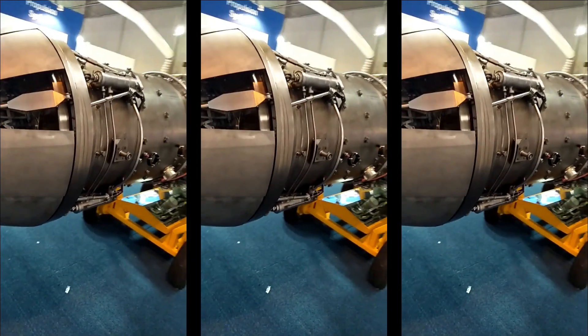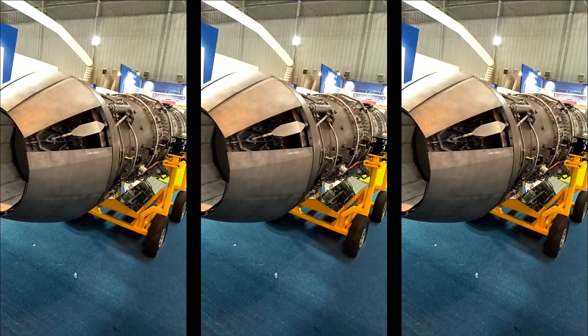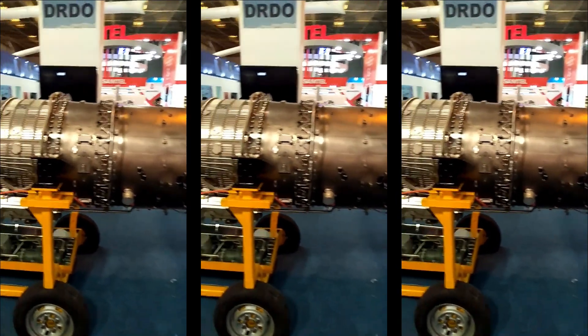The Kaveri engine has been designed to achieve a fan pressure ratio of 4 to 1 and an overall pressure ratio of 27 to 1. These pressure parameters are claimed to be good enough to support the supercruise maneuvers of an advanced combat aircraft.